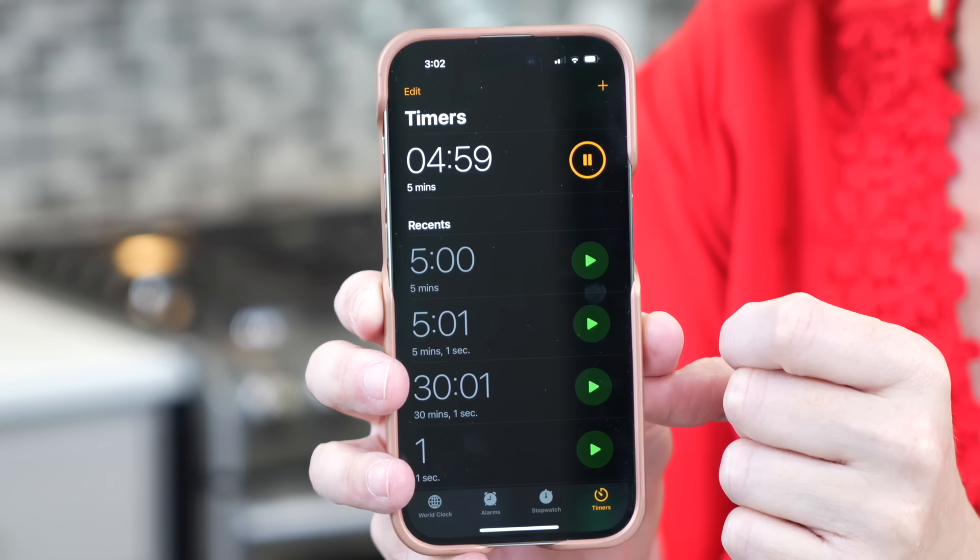We're going to do something really fun today. I'm going to show you a new exercise, a new way of decluttering your kitchen that maybe you haven't heard of before. So move to the kitchen. Don't just watch. Don't you dare just watch this on the sofa. Move to the kitchen. Set your timer for five minutes. On your mark, get set. Let's declutter.